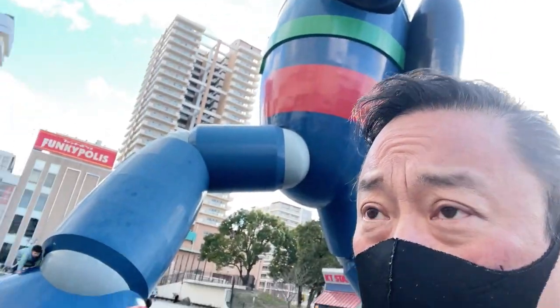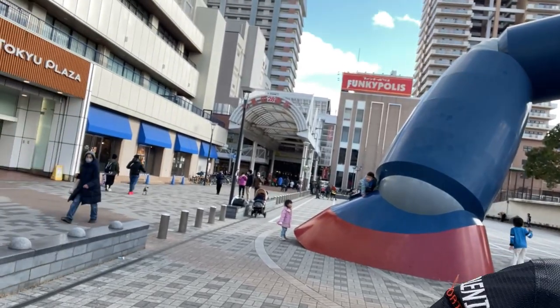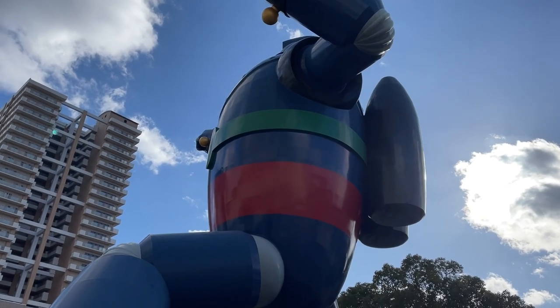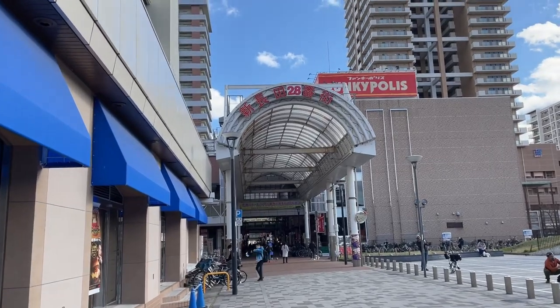That is it for this video. I'm gonna go get some coffee around this area — looks like a nice area. Wow, that is just a cool robot, and it is next to the Shin-something shopping center.